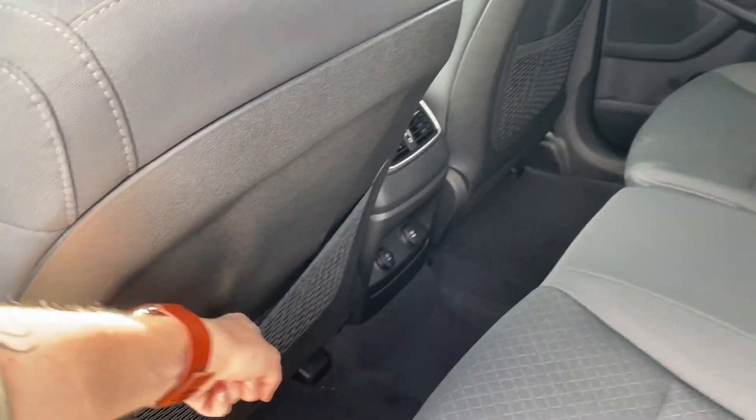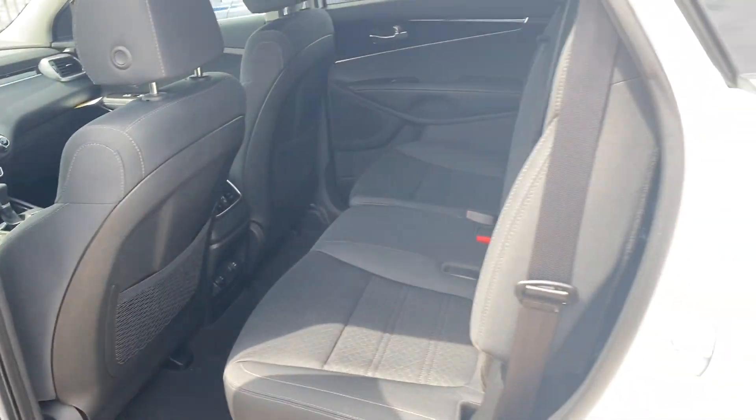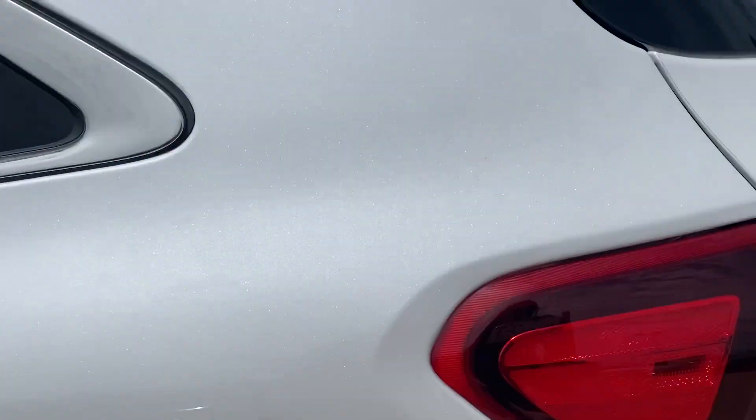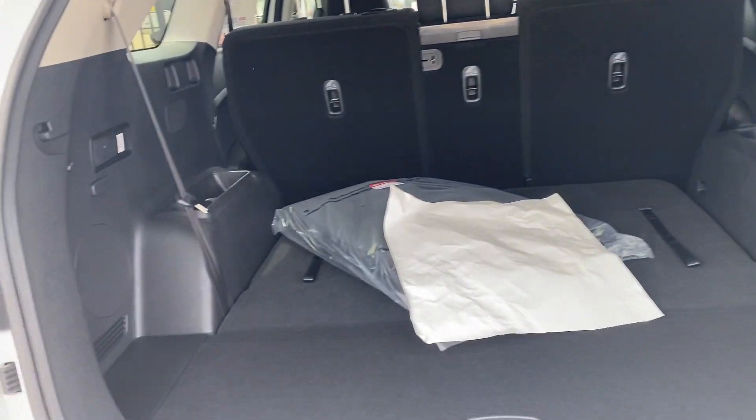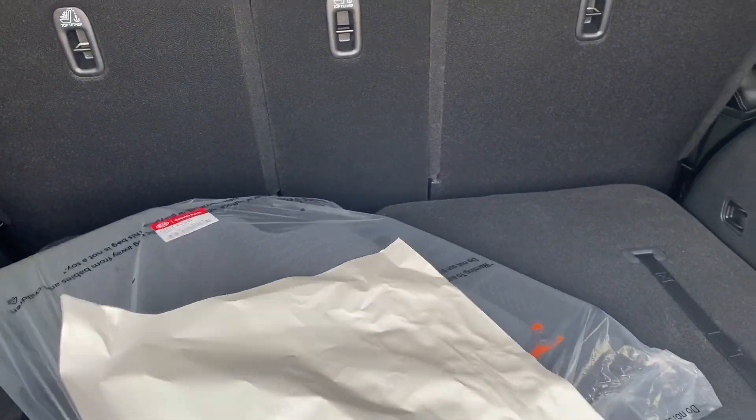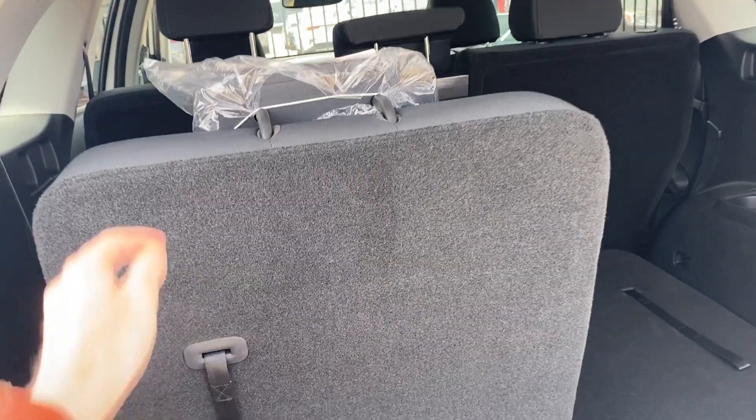You can see the little compartments in the back. The back row is a 60-40 split bench, and there's an impressive amount of storage space if that third row is down. To lift it up, all you have to do is pull on it and they come right up.